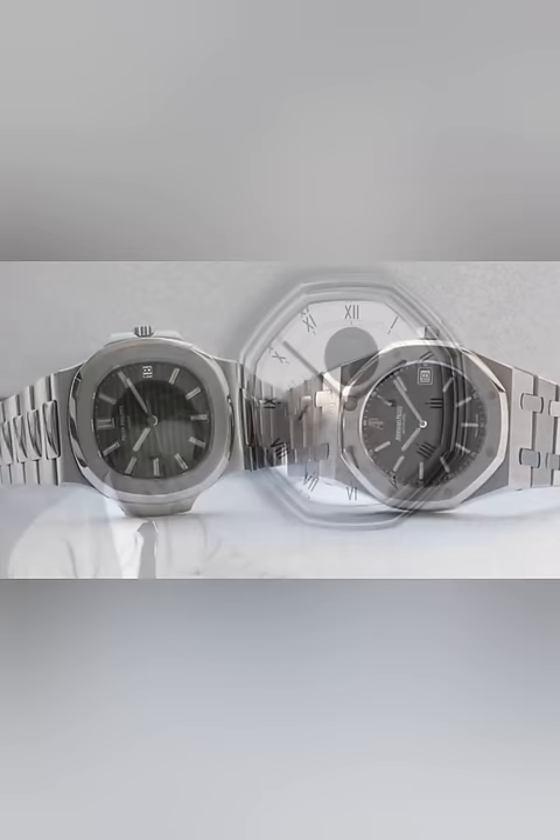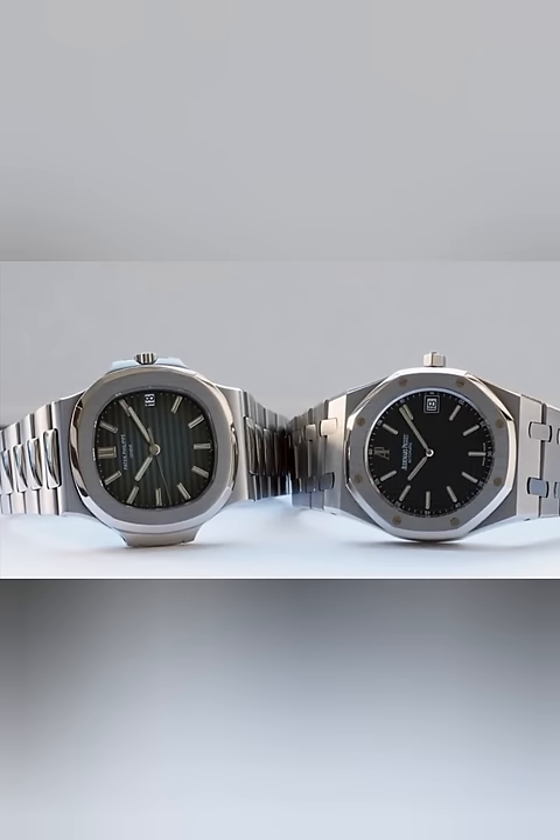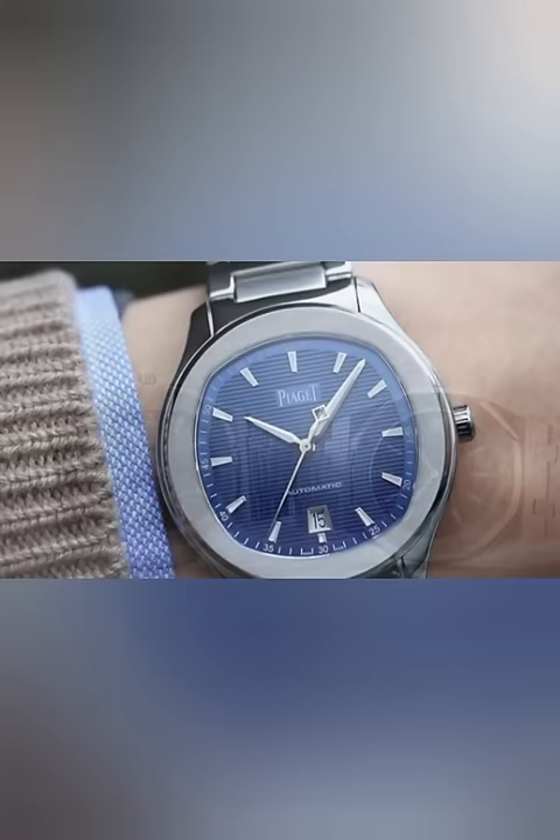Gerald Charles Genta was born in Geneva to a Swiss mother and father of Piedmontese Italian descent. Genta finished jewelry and goldsmith training in Switzerland, earning his Swiss Federal Diploma. Subsequently, Gerald Genta was recruited by Universal Genève SA, at the time one of the most recognized manufacturers in both the U.S. and Europe for its chronograph models.